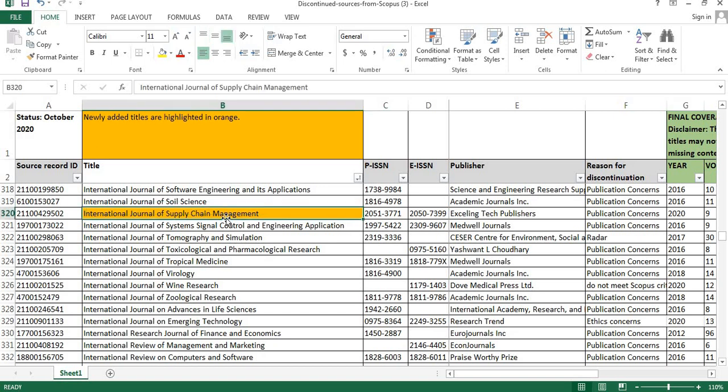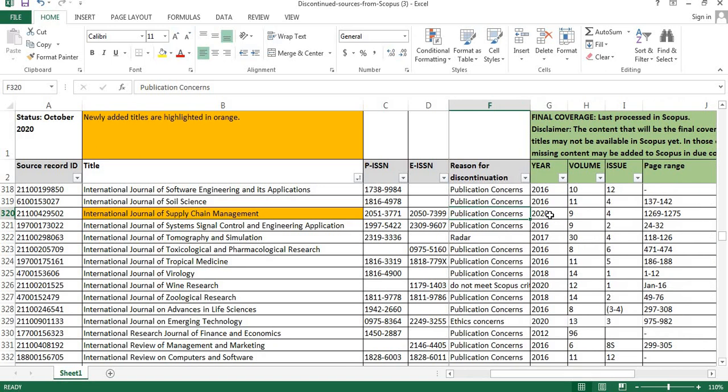The sixth journal is the International Journal of Supply Chain Management. The publisher details are shown here. The reason for discontinuation is publication concerns. The final coverage is year 2020, volume number 9, issue number 4, and the page range is 1269 to 1275.